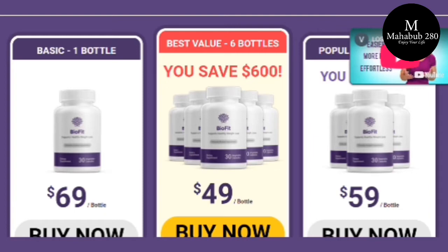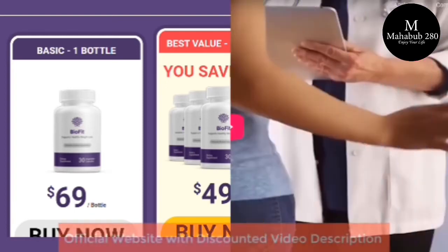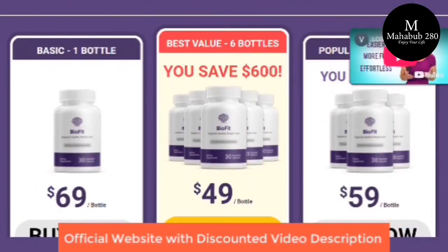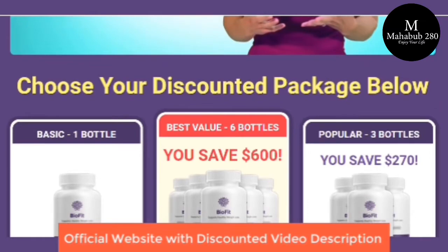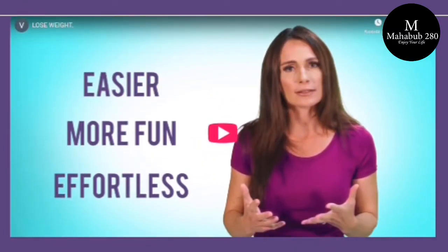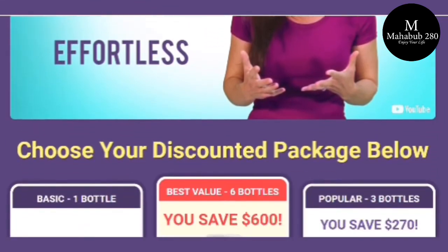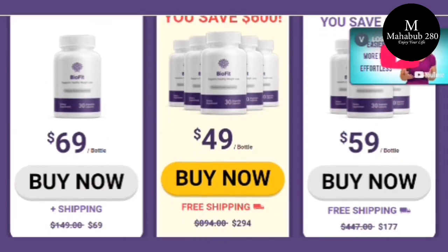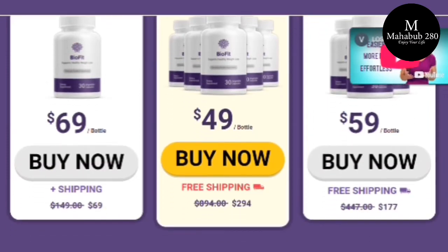The first thing you need to know about BioFit is to be careful with the website you're going to buy it from, because BioFit is only sold on the official website. To help you, I left the link to the official website down below in the description of this video.